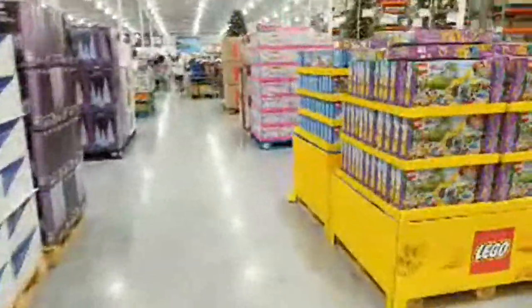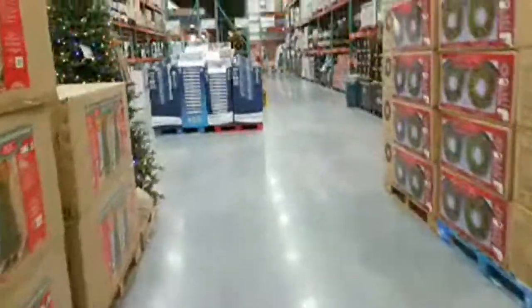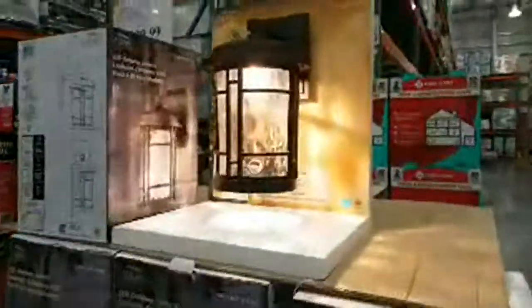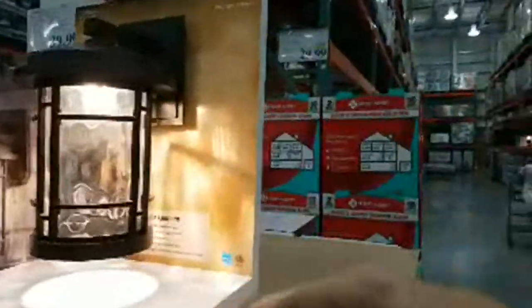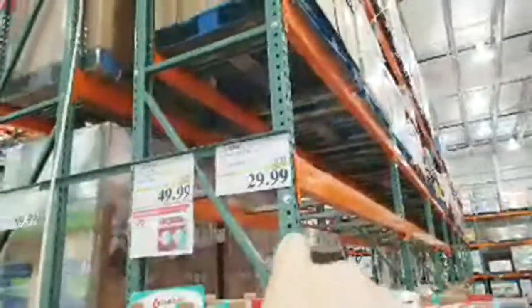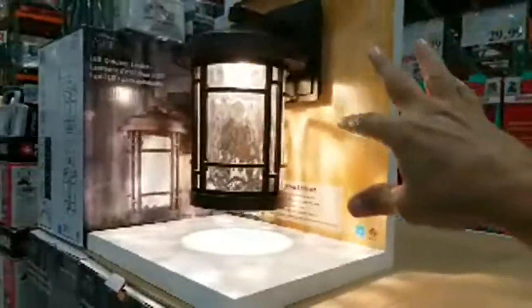Wrapping up the toy section. Back to tools and lighting: we covered AC filters, batteries, lights. Now here's the Altair Lighting LED coach light — $39.99 minus $10 instant savings, so $29.99 right now. It's a nice lantern with a single LED point. Just be aware of the light pattern it casts on your wall outside.